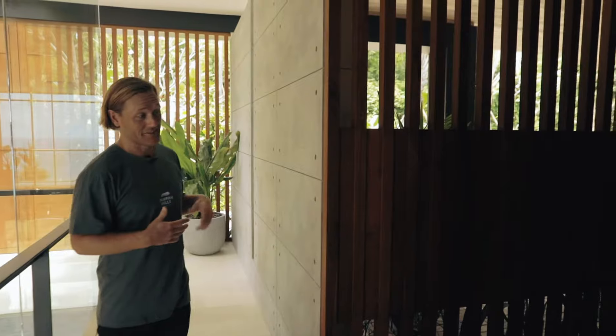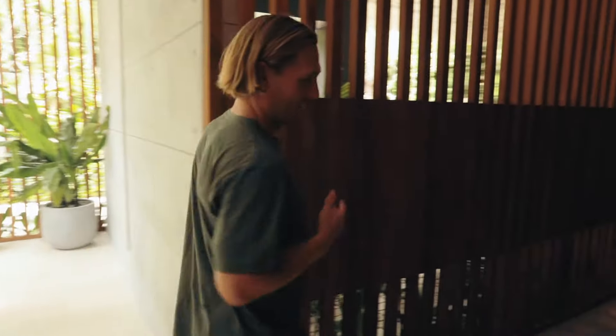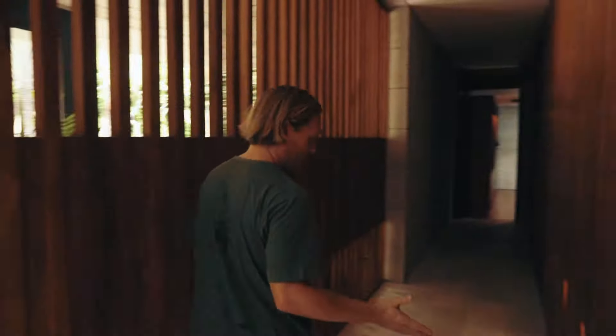Now walking into the east master bedroom, you're passing this corridor with the lights turning on by a sensor. Let's see when the lights turn on as we walk here now — and there they go. Beautiful.